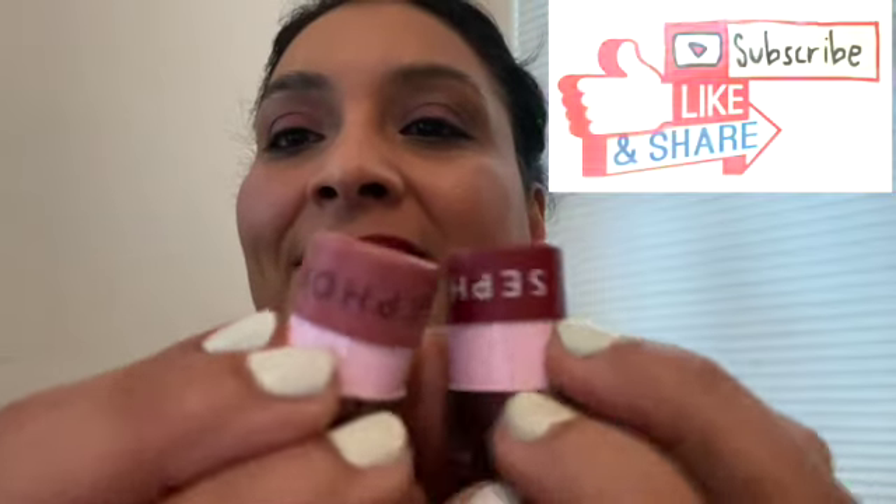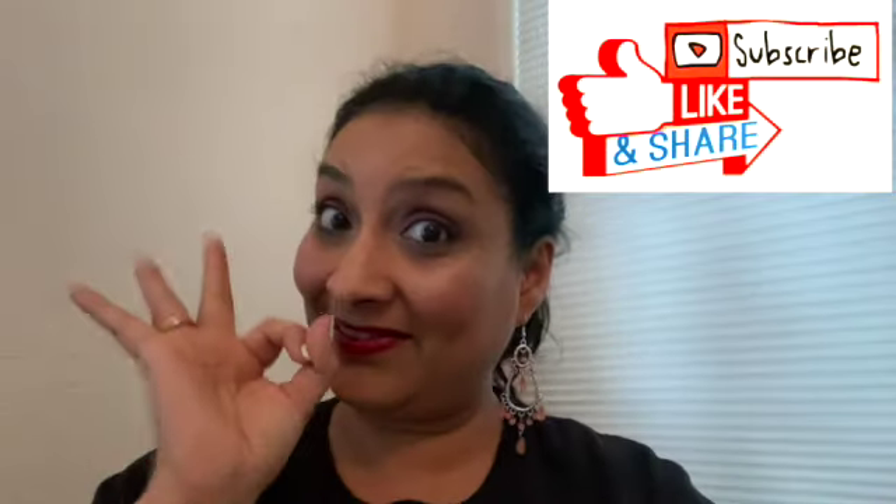It is very nice, hydrating, and of course the color payoff is just great. I hope you enjoyed this little lipstick collection from Sephora that I purchased on my own. Please like and subscribe.